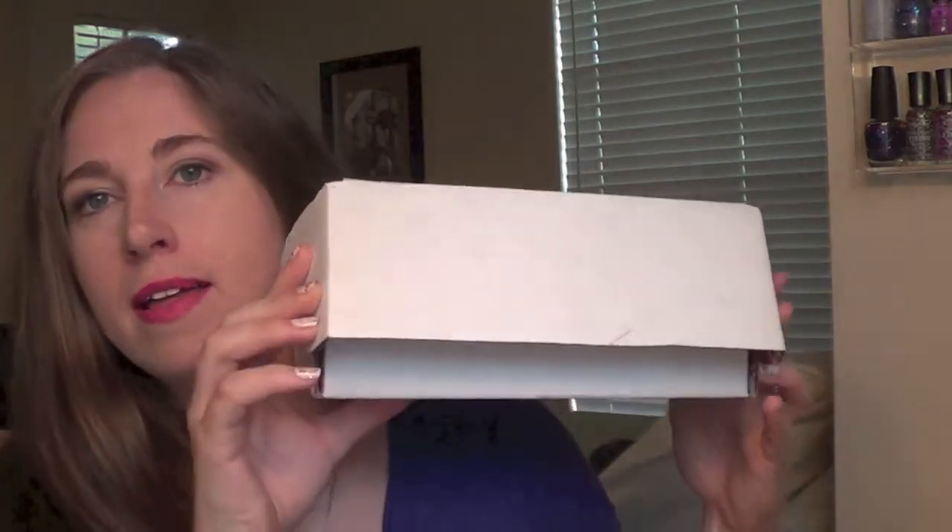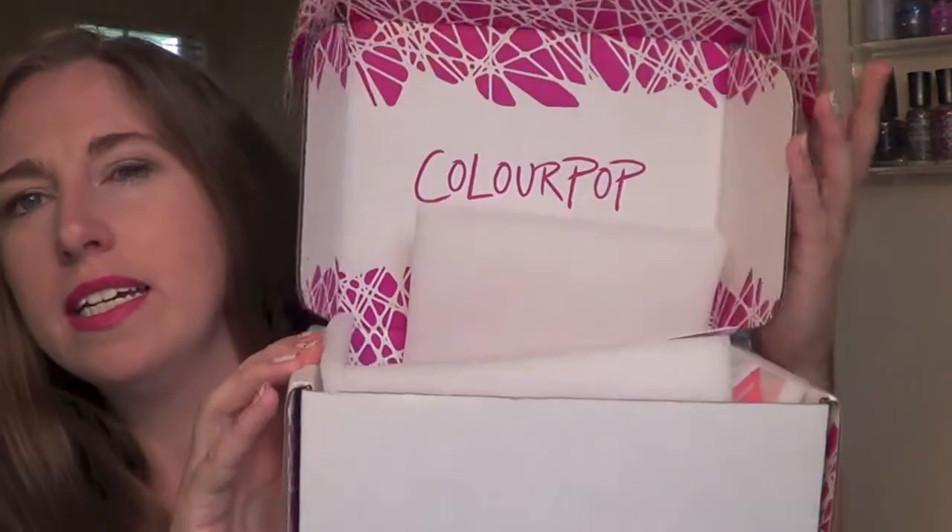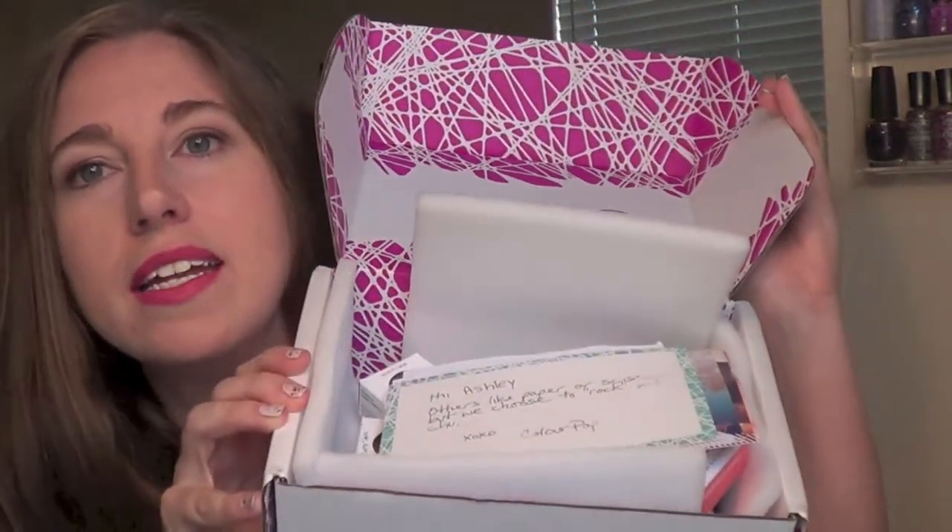Hi guys, it's Ashley with Pugs and Pearls and today I am super excited because I finally got my ColourPop order in the mail. This is my first time ordering ColourPop and I have seen so many swatches. I've watched so many videos and written down so many shades that I wanted to buy, and I really didn't know if I was going to get on the ColourPop train.